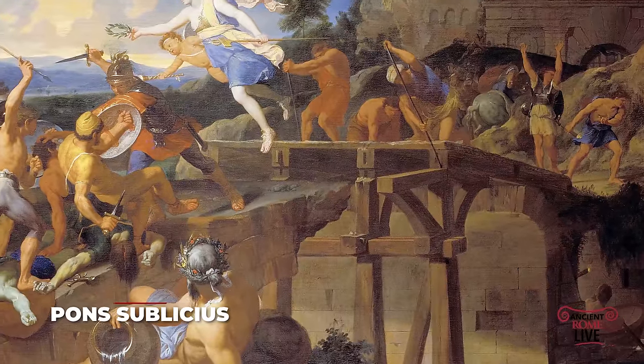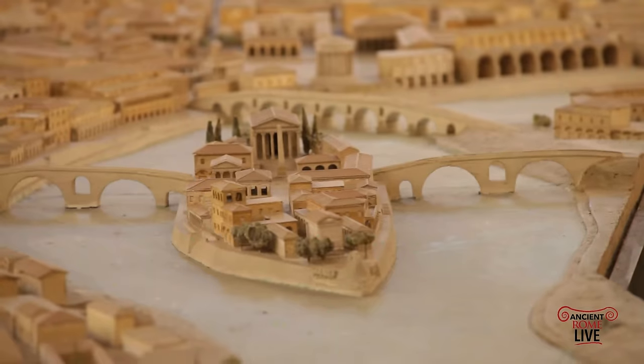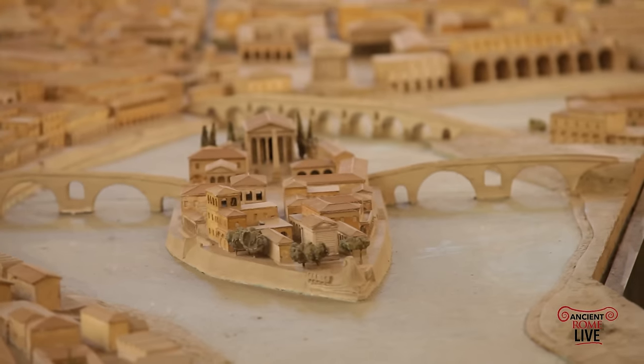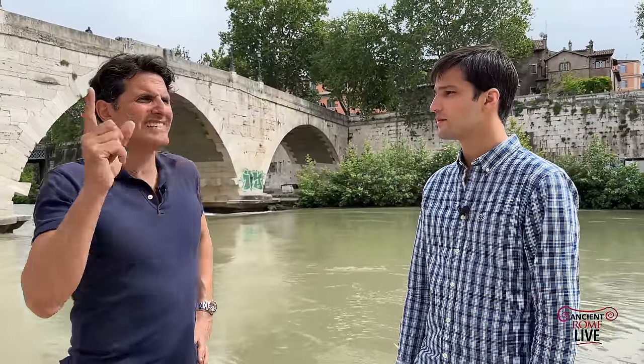I read somewhere — I think it was Ab Urbe Condita — that the first bridge was made to connect the Janiculum hill to the rest of the city. The history about the initial bridge, first built in wood according to tradition, is the Pons Sublicius — and there's lots of scholarship, a lot of ink has been spilled discussing where it was originally located, which traditionally is further down from where we're standing, beyond the Tiber Island, closer to the Aventine Hill. But the bottom line was the bridge is there to connect different people.